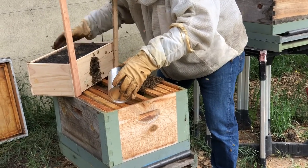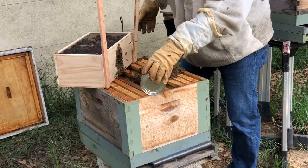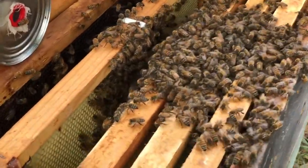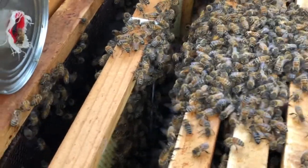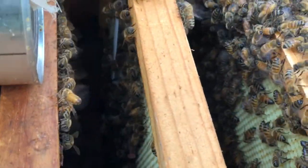I thought they were peaceful but they are Russian so a little bit feisty. They are making a fanning noise, which means they're happy — it means they've found a home. That's what they do to signal that the queen is in there.